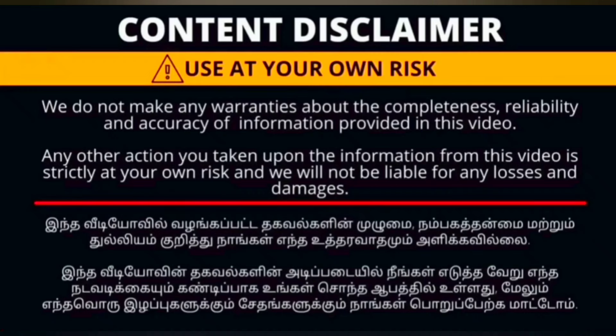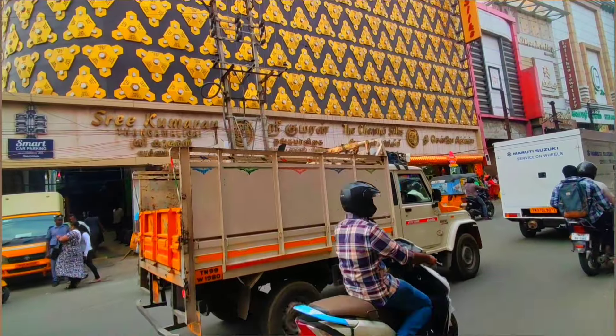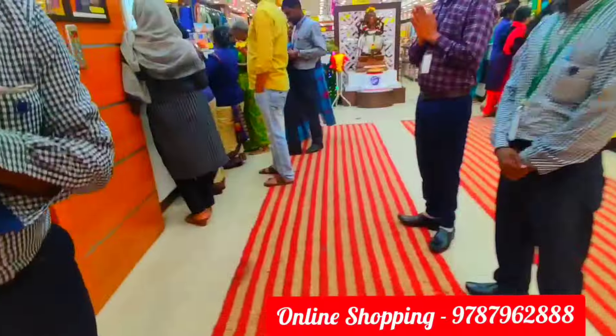Hi Friends! Welcome back to Poonas Dream. We are here at Channay Silk, in the first location of Channay Silk.